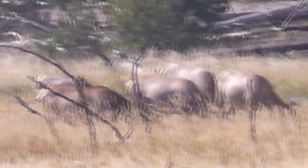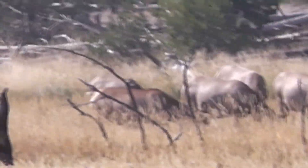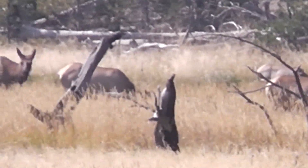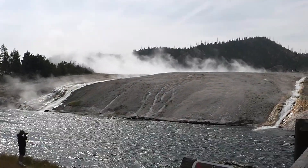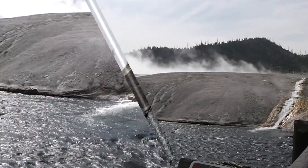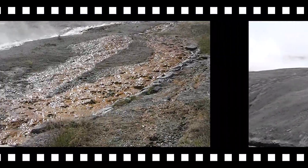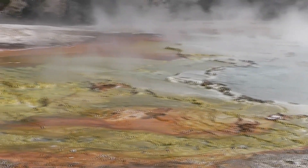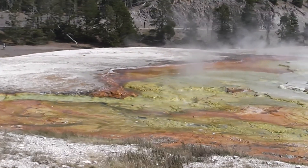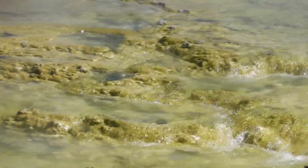There's deer — there's a herd of deer in the grass, far away. This is Midway Basin Geyser in Yosemite National Park. It's day four.